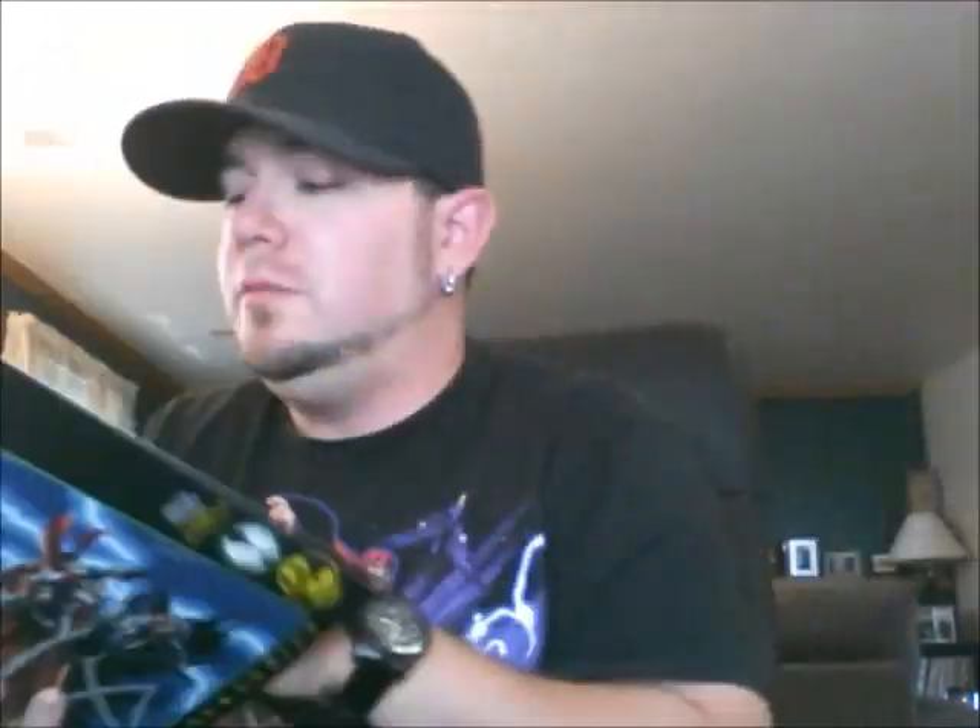He checks the dental files of this head to figure out who he is, finds out he's some bum from New York, and travels to New York to find out what's going on. Once he gets to New York, he's in the alleys, listening to all the bums and stuff, and comes upon Spawn.